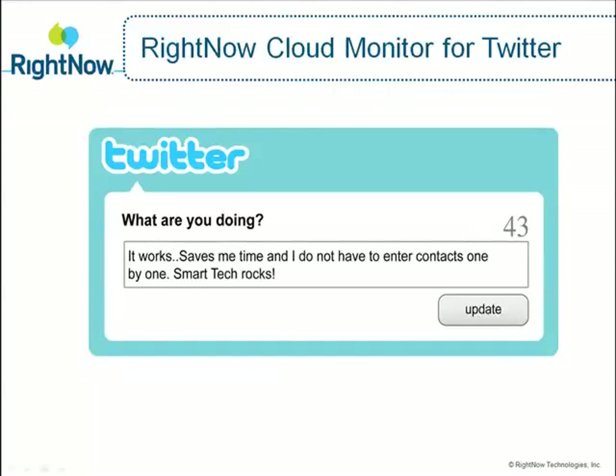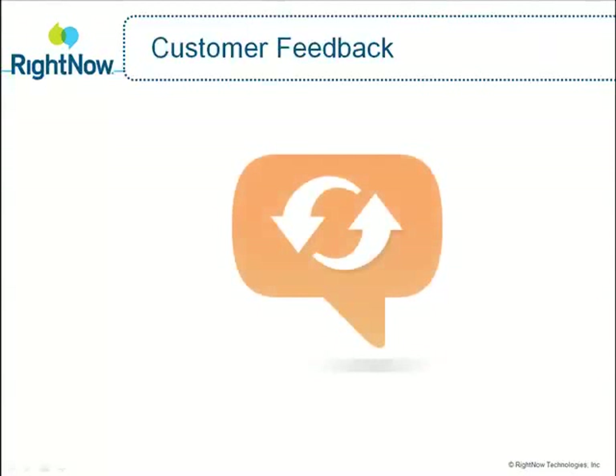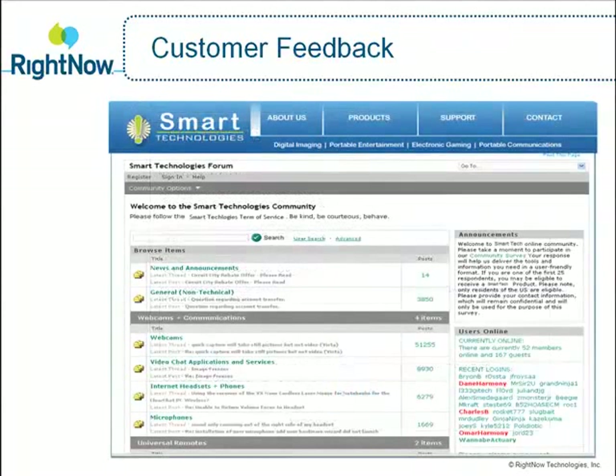As we follow Jason, we see that he tried the solution Neil provided, and it worked. Neil thanks Jason for his support of SmartTech and encourages him to register his new phone. SmartTech knows that the only way to gauge whether they're delivering a phenomenal customer experience is to listen to the voice of their customers. RightNow feedback enables companies like SmartTech to gather actionable customer insight across every interaction channel, including phone, web, email, and chat. Neil sends Jason a link to a feedback survey via Twitter, and he also invites Jason to check out SmartTech's customer forum so he can share his tips and information with other SmartTech customers. Jason is very impressed with SmartTech for proactively reaching out to him via Twitter and solving his problem. SmartTech delivered a great support experience and built customer loyalty at the same time.